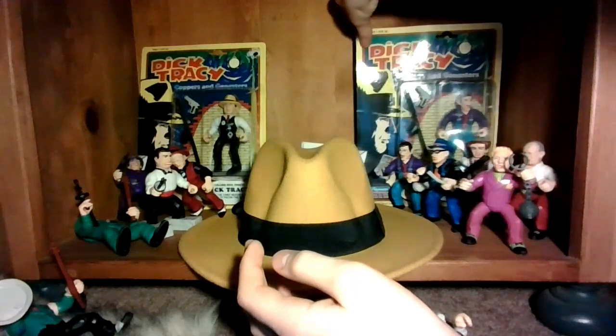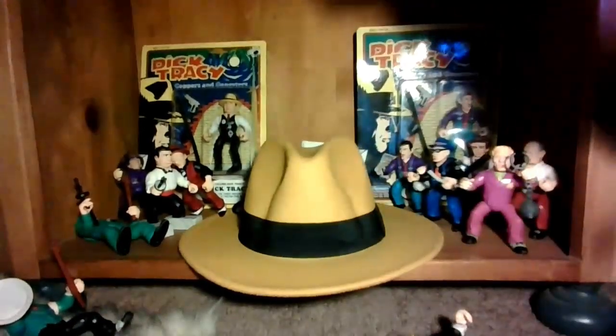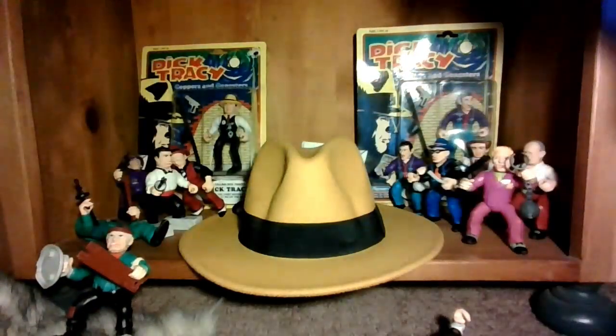Anyway, that is my Dick Tracy collection. Thank you guys for watching this quick little video. Yeah, I love Dick Tracy. Maybe this video inspired you to watch the movie. Bye.